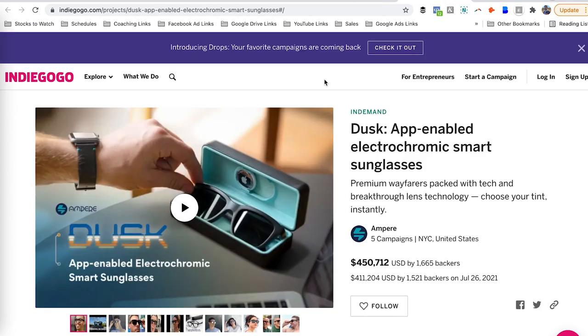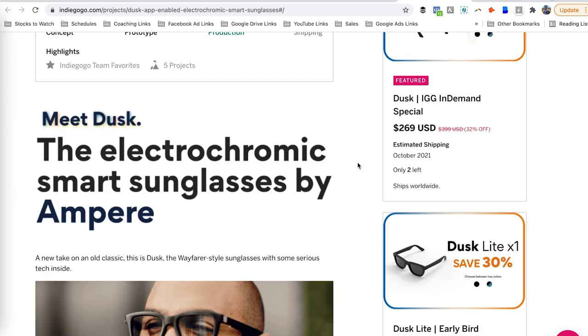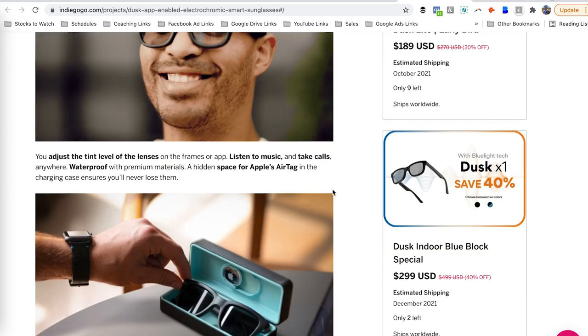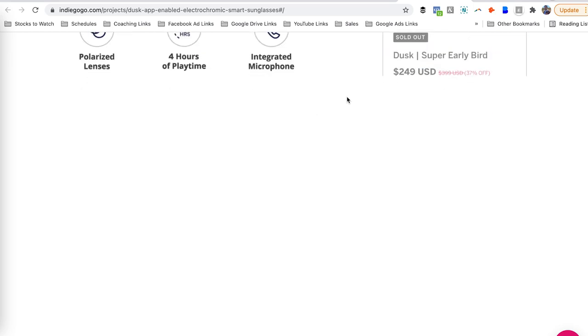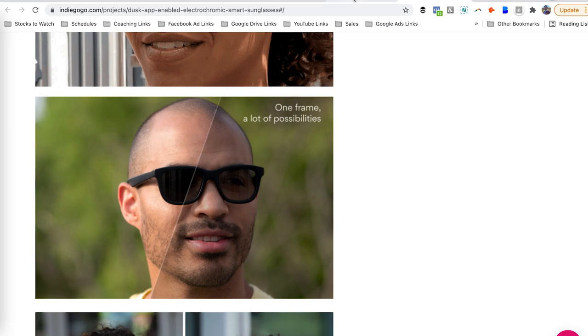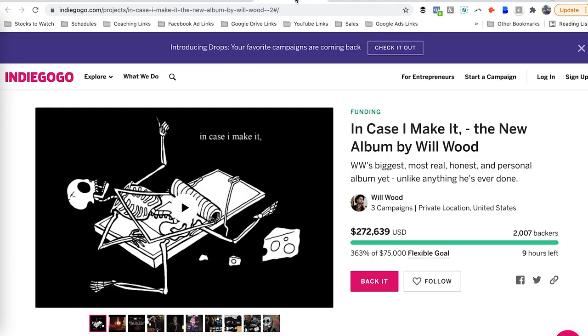Next I want to check out 'Dusk' — this is an app-enabled electrochromatic smart sunglasses campaign. This is a much more highly designed campaign; it looks really cool. You've got images on the right, Indiegogo perks, social proof, and different items highlighting the functionality and benefits. This definitely had a lot of attention put into marketing and really gives a good sense of the product. Very different from the album campaign — much more similar to what you'd expect from a physical product in the design category.